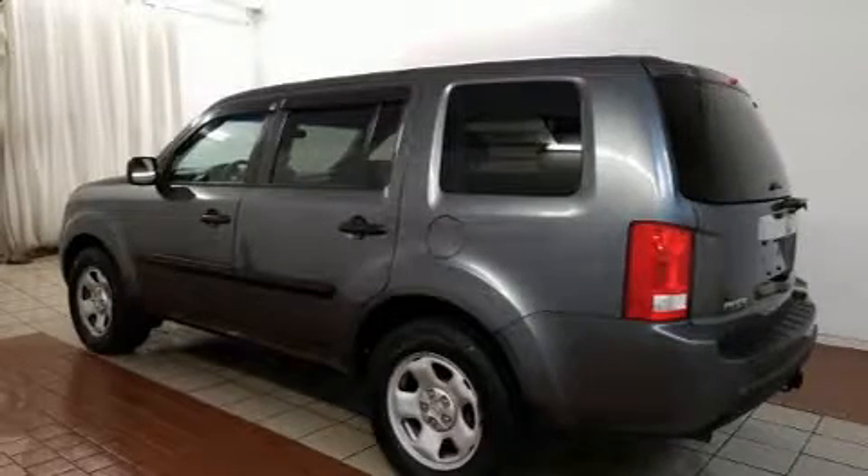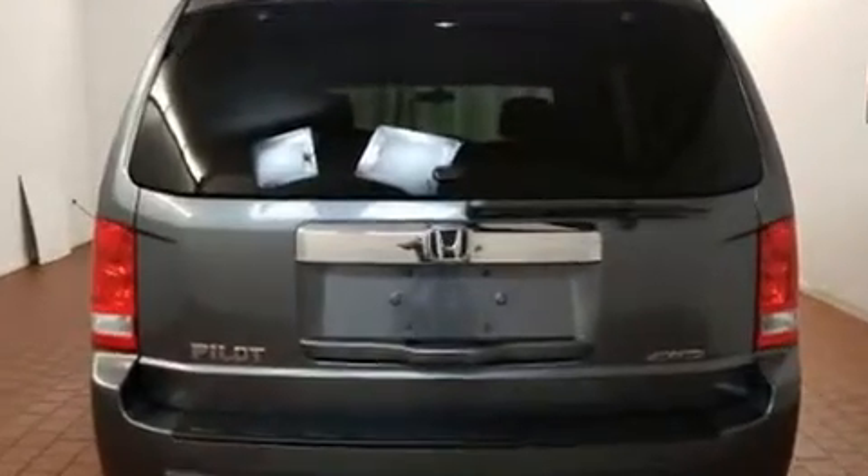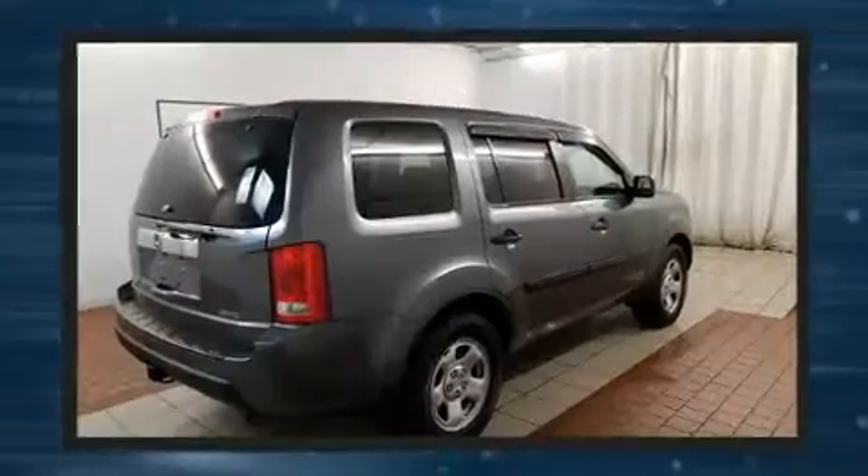Take command of the road in the 2011 Honda Pilot. A 3.5-liter V6 engine pairs with a sophisticated 5-speed automatic transmission, providing a spirited yet composed ride. Four-wheel drive allows you to go places you've only imagined.